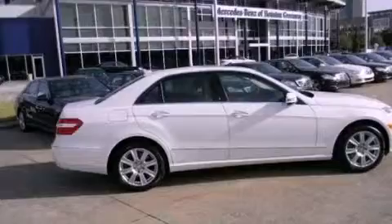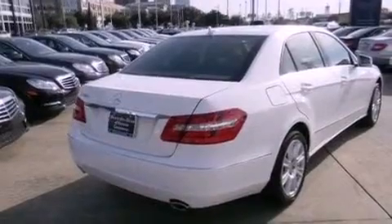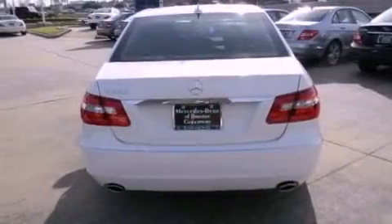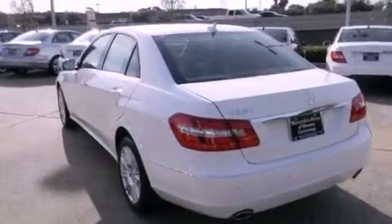Its top features include a navigation system, a rear-view camera, keyless Go, xenon headlights, blind spot assist, a Harman Kardon audio system, 100% commercial-free Sirius satellite radio, and lane-keeping assist.